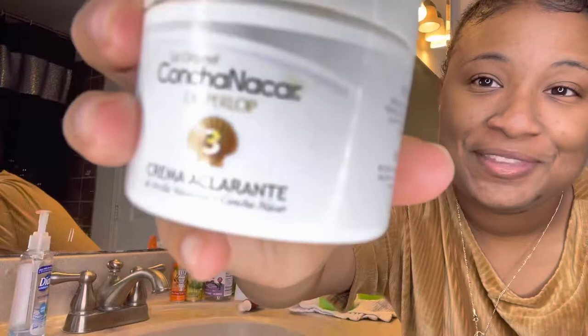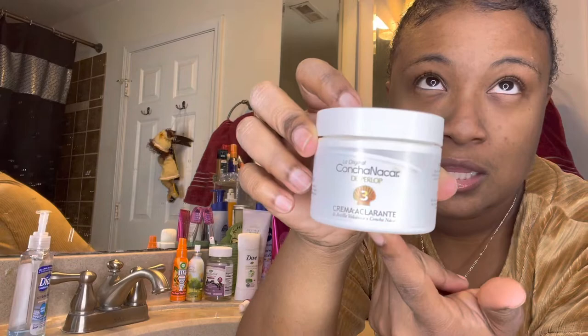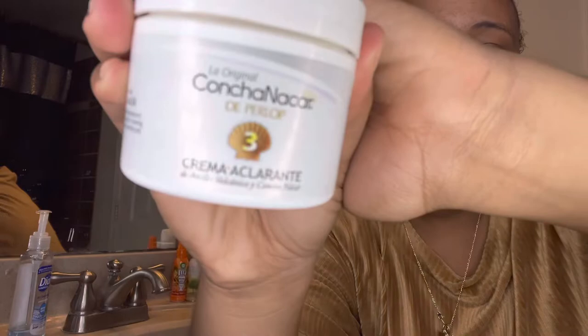Let me know if I'm pronouncing this right, but you can only find this in a Hispanic store. So if you have a Hispanic store near you, they should have this in the skincare aisle. You can't find this at Walmart or Target, but you can probably order it online on Amazon. It's called Concha Nacar — I'll leave it down below.